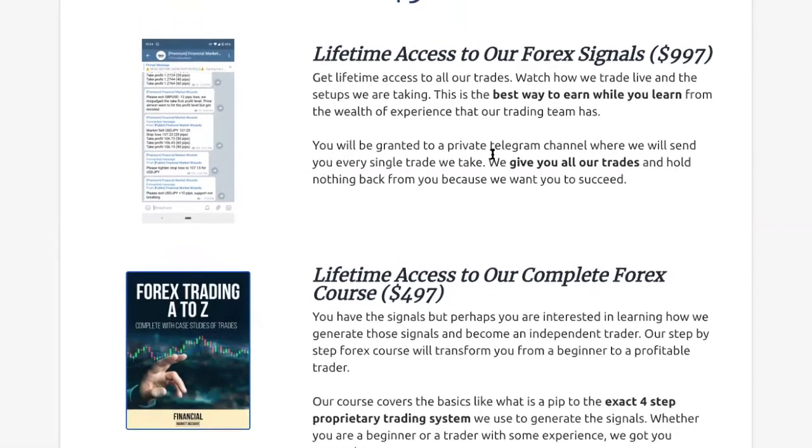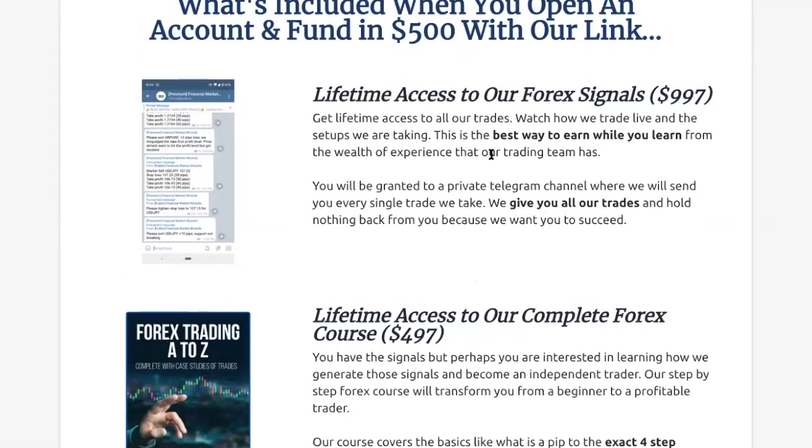The first thing you're going to get is lifetime access to our Forex signals. If you're new to our channel and haven't heard of us, you can check out our Telegram channel. We send live Forex signals every single day. Last year alone, we made 5,000 pips for our subscribers. So check that out because all our trading records are in the Telegram channel. We're going to give you lifetime access to all our Forex channels, the premium one — that means you get access to all our trades.